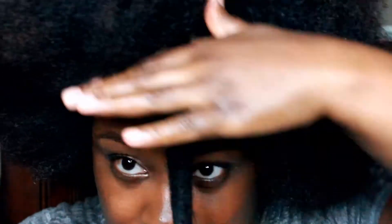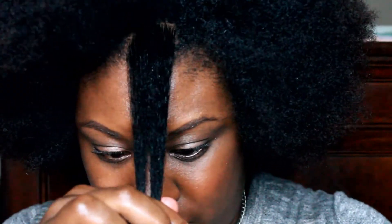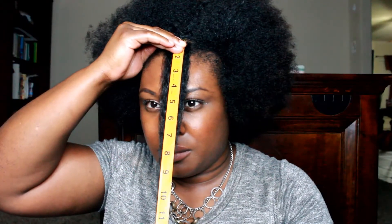Alright guys, I got my measuring tape — let's measure. My kids are making noise in the background. Let me zoom in. So the front section is actually 12 and a half inches — 12 and a half inches.